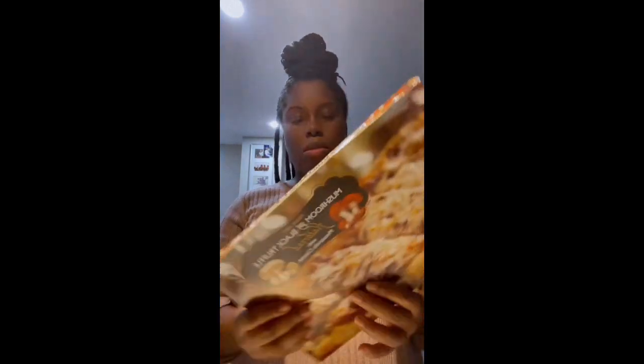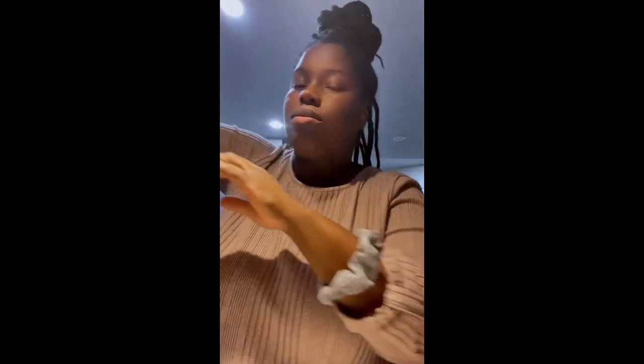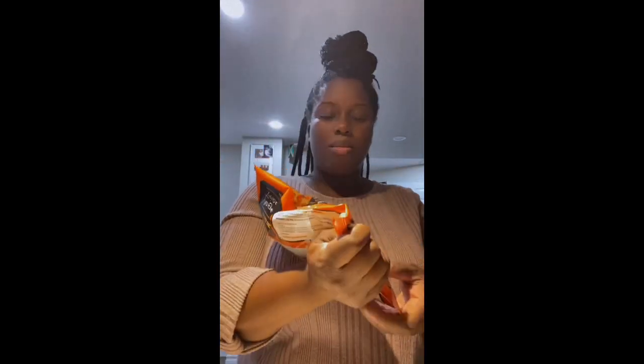So I bought this garlic asiago cheese dip — I heard really good things. I also bought this mushroom black truffle flatbread pizza. I bought the famous veggie fried rice — I've tried this before, it's really, really good, like 10 out of 10. It really tastes like store-bought Chinese food. I also bought mandarin orange chicken — this is also really good, it comes with a little packet of sauce, 10 out of 10, I tried that before.